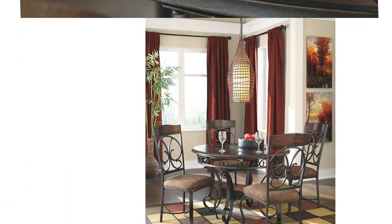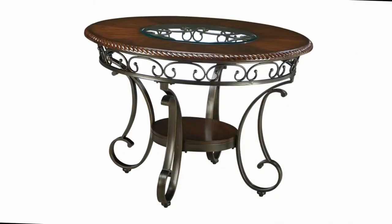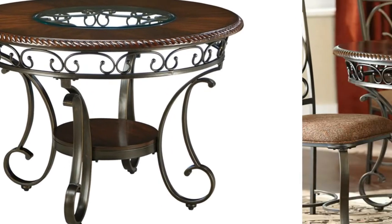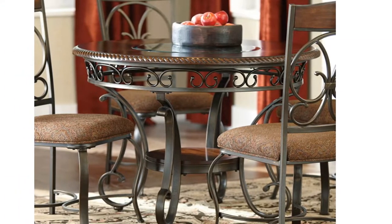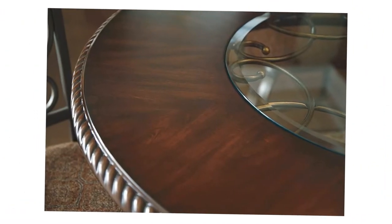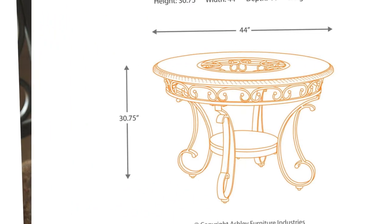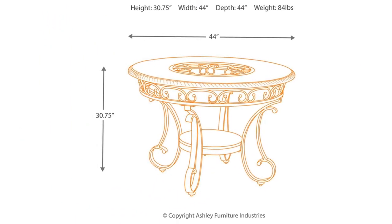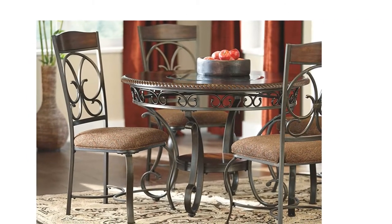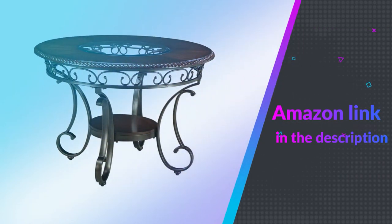Metal base with a hand-applied powder coat finish. Dark cherry-tone wood finishes on the tabletop and lower shelf. With the scrolling tubular metal bathed in a dark bronze color finish beautifully supporting the brown cherry-finished tabletop, adorned with a decorative rope twist-edge profile. The Glambry Dining Collection flawlessly captures the true atmosphere of classic old-world design to enhance the look of any dining room. If you like this product, please check out the Amazon link in the description below.